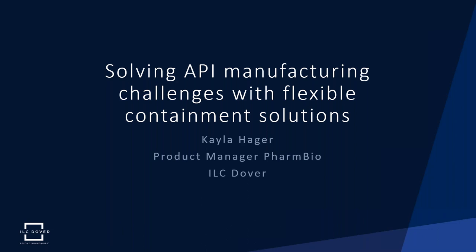Hello everyone and welcome to our next monthly installment of our ILC Dover webinar series. My name is Kayla Hager and I'm the product manager for PharmBio here at ILC Dover. Today we're going to be talking about the chemical synthesis of active pharmaceutical ingredients, some of the challenges associated with this process, and how flexible containment solutions can help you solve these issues.